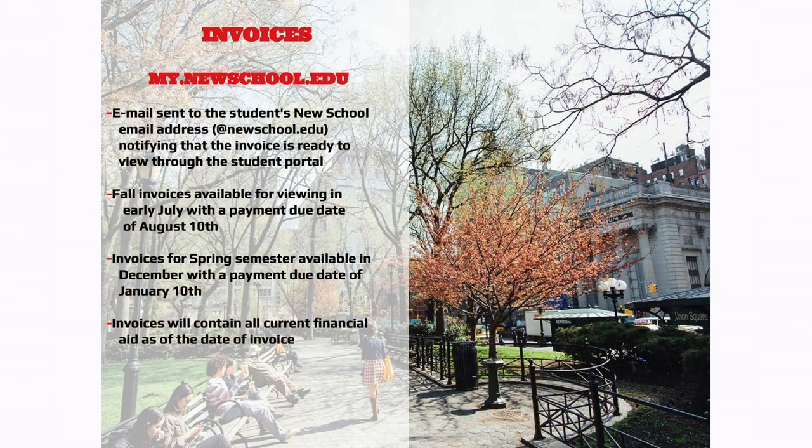Emails are sent to your New School email address — that's our primary contact, so please check it often. Fall invoices will be available for viewing as early as July. Spring semester invoices will be available around January with a due date of January 10th, and they'll contain all current financial aid information. At the end of the academic year, if you need a 1098-T, email the student accounts office and they'll send you directions to access it.